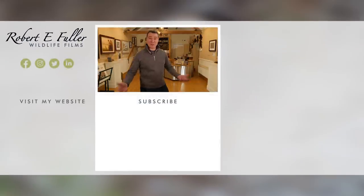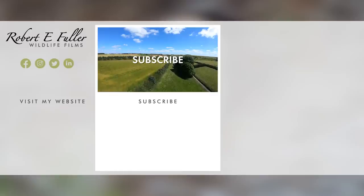Thank you for watching and I hope you enjoyed the video. Don't forget to like, comment and subscribe to see more.